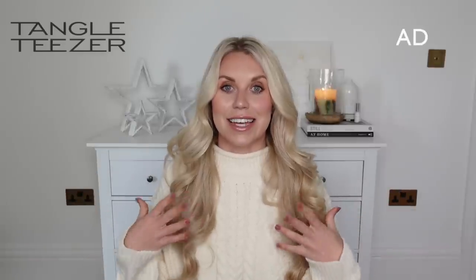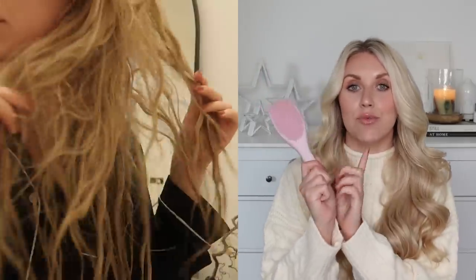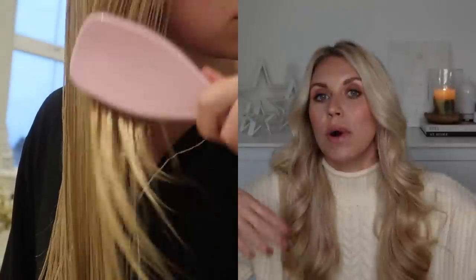My absolute must-have beauty product within my beauty routine is something that I've talked about so much and it is Tangle Teezer. I have used the original Tangle Teezer for years and years. A hero product for me in particular is the Wet Detangler, which is an absolute staple now in my routine. It really helps detangle all those knots, especially having naturally quite long hair. You can even use this in the shower. Whilst your hair is wet, it's in its most fragile state, so you want to be all the more careful when brushing through it, and this is fantastic.